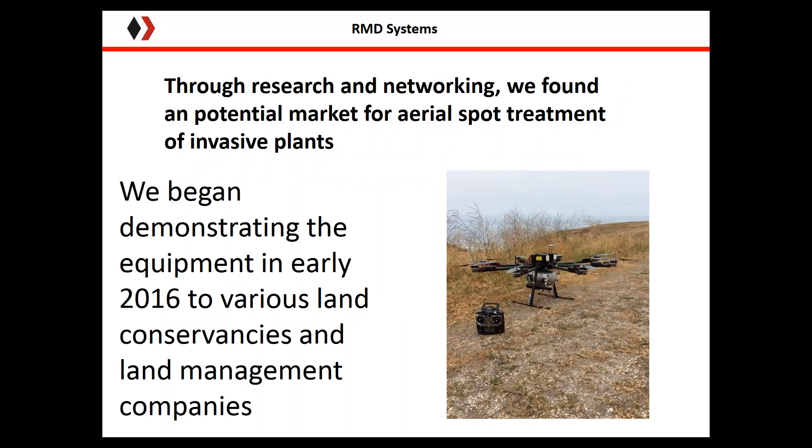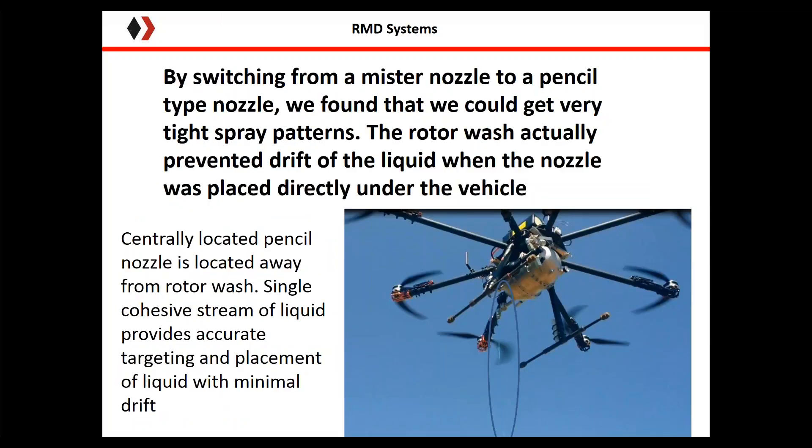We had the tank system and the UAV, and decided there were probably other uses for this type of equipment. We did some market research and connected with the Land Conservancy in San Luis Obispo, California, doing demonstrations of spot spraying and flying the UAV around. The system was very well received. People immediately saw the potential applications and were very excited about the technology.